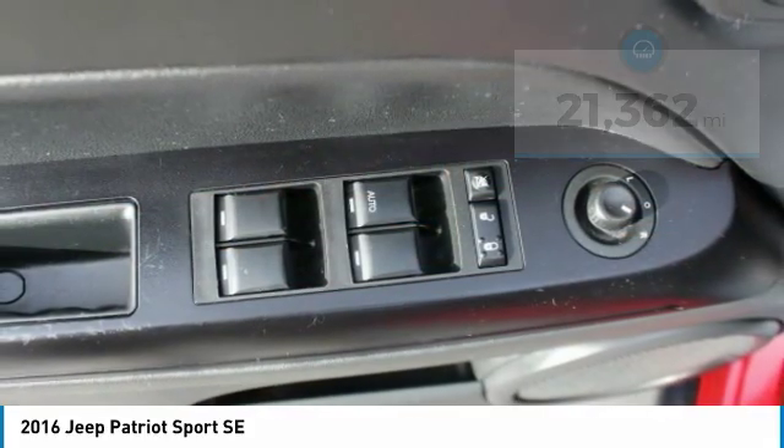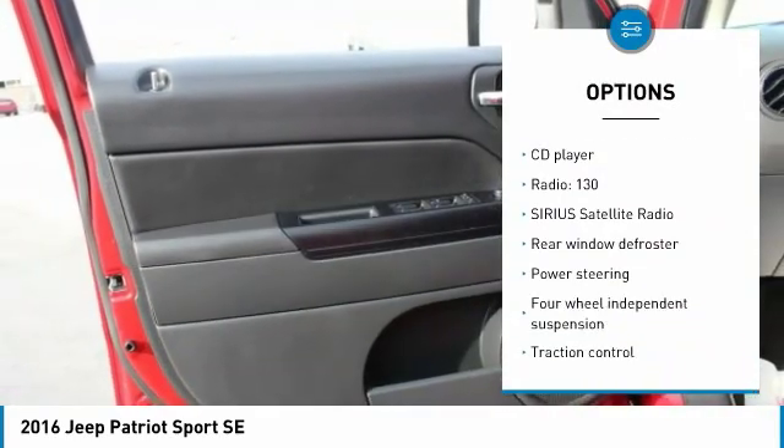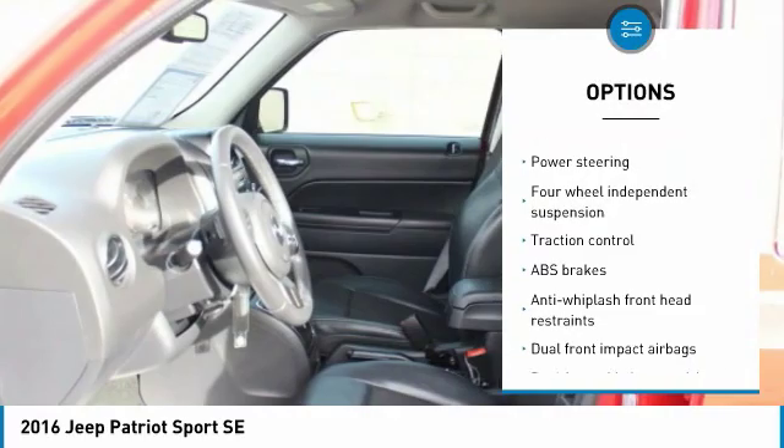Here are some of this vehicle's great options: traction control, dual airbags, air conditioning, power steering, center armrest, and CD player.